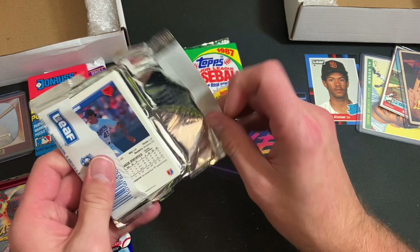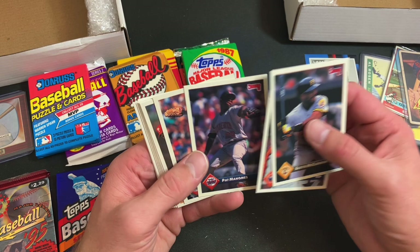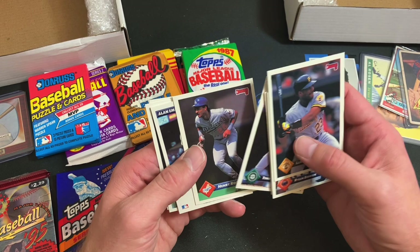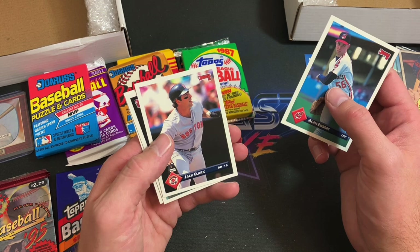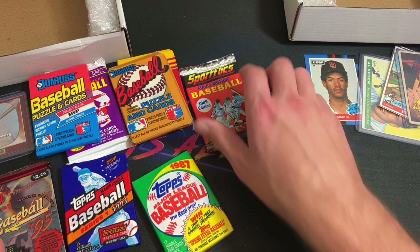93 Donruss next — hoping for an Elite of some kind. Pat Maholland, Dennis Eckersley. And is that an Alan Embry short print? It's gotta be. Tino Martinez, Henry Rodriguez, and there is the Alan Embry short print — but for whatever reason it's flipped upside down. I've been seeing upside-down cards in junk wax packs a lot more lately and it's freaking me out. Jack Clark, Bobby Witt Sr., Sandy Alomar Jr. to end the pack — no Elite.